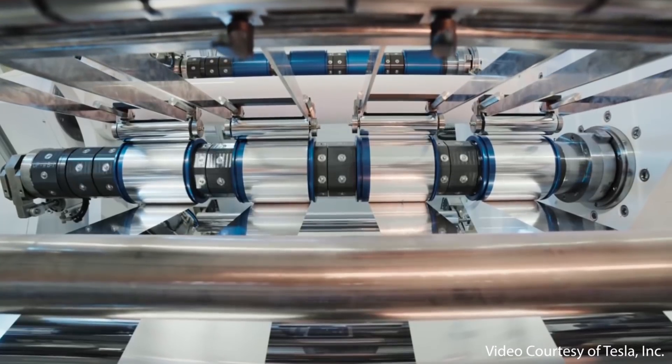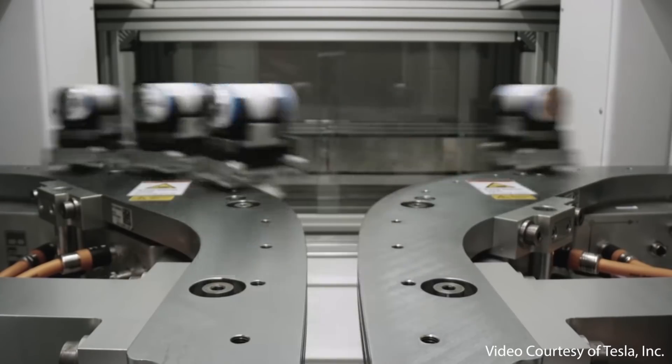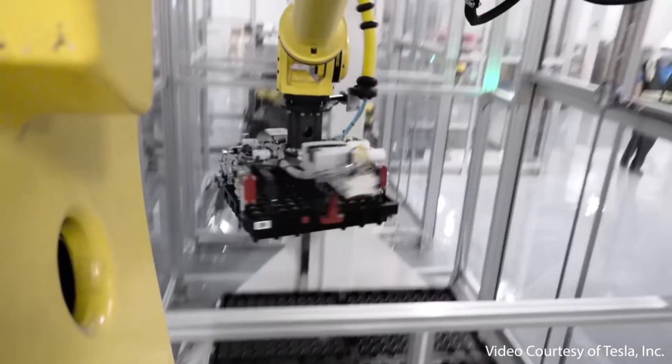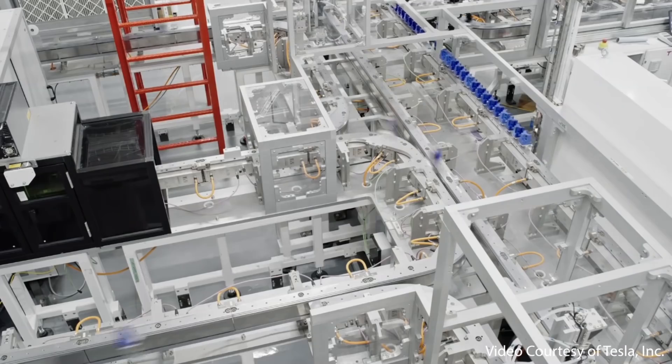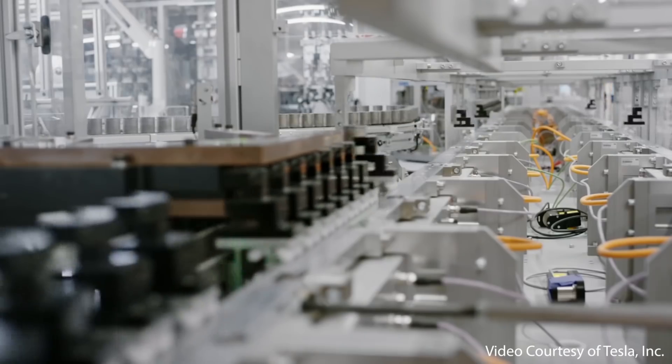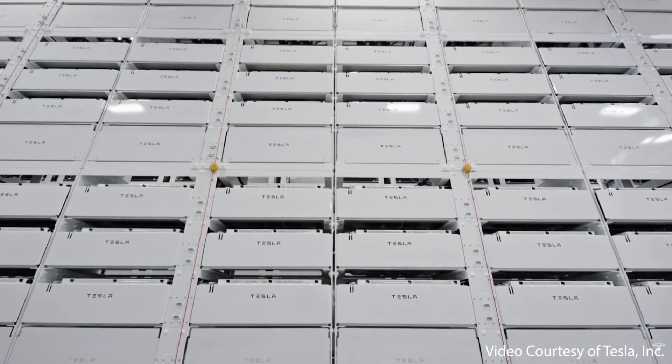Tesla also appears to have a breakthrough technology with their new 4680 batteries, which promise to drastically lower the cost per kilowatt hour, much in part due to new manufacturing efficiencies which also lead to a greater supply of batteries. Reducing manufacturing complexity and the cost of batteries is the name of the game for Tesla, and in past videos I've talked in great detail about the many ways Tesla is working toward this goal.